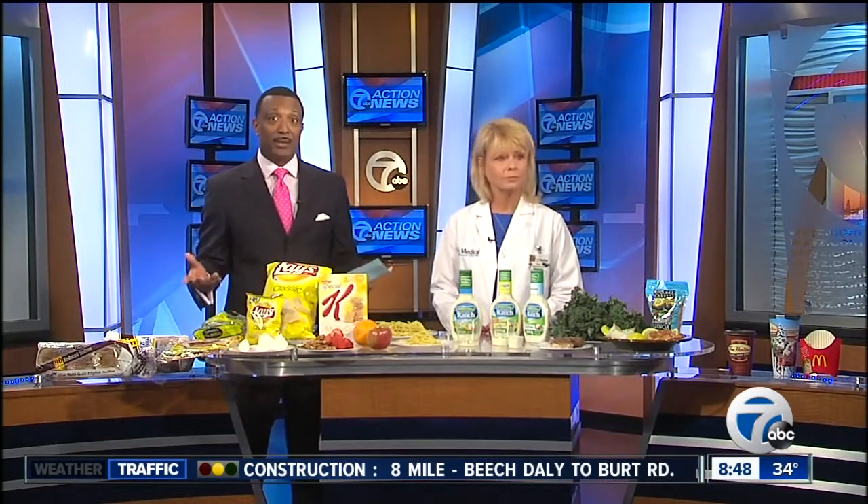Many of us are hoping to be a healthier version of ourselves in the new year, and a big part of that is eating a more healthy diet. But a lot of common foods may have hidden calorie traps that you're not aware of. Joining us today is Tracy Streeter, regional director with the Medical Weight Loss Clinic, to talk about foods you should be eating and foods you want to eliminate from your diet.